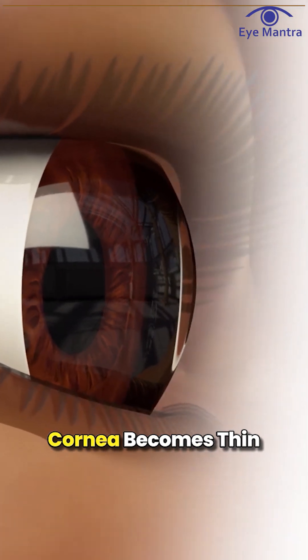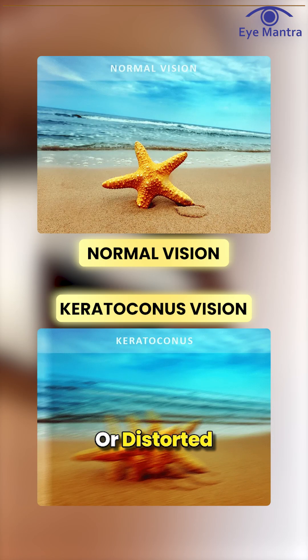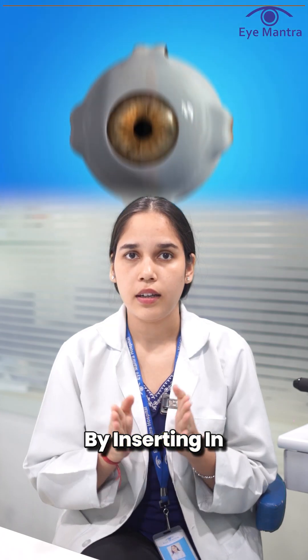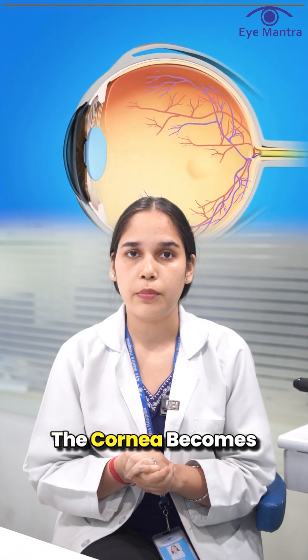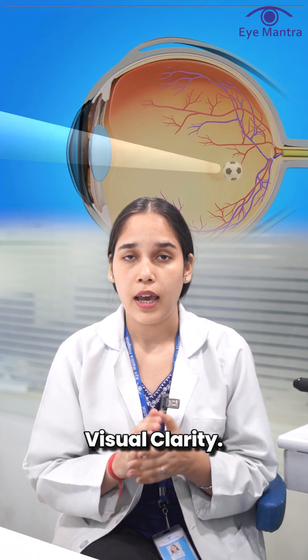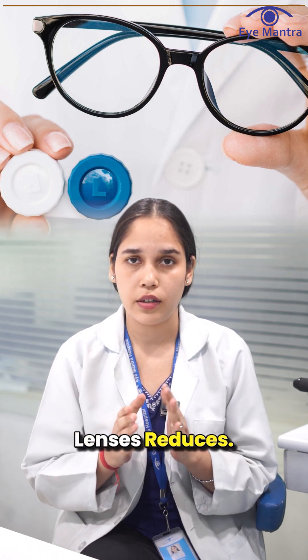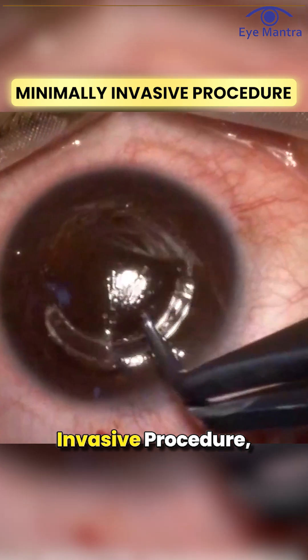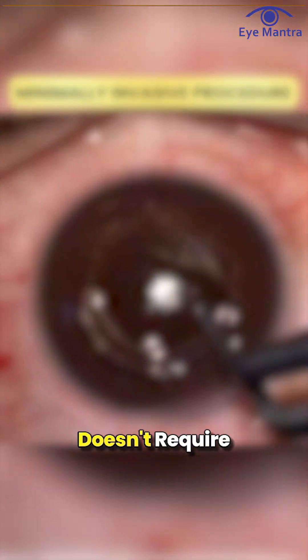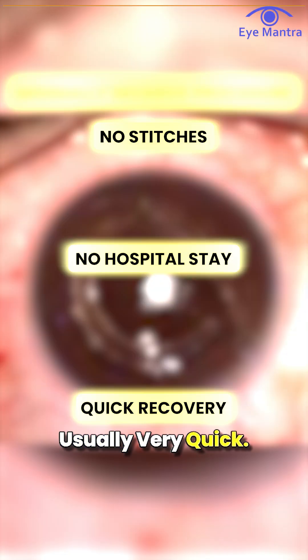Keratoconus is a condition where the cornea becomes thin and cone-shaped, leading to blurry or distorted vision. By inserting intacs, the shape of the cornea becomes more regular, which helps improve visual clarity. As a result, dependency on glasses or contact lenses reduces. It's a minimally invasive procedure, meaning it doesn't require any stitches or hospitalization, and recovery is usually very quick.